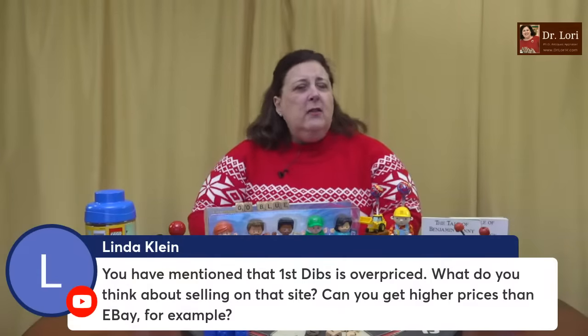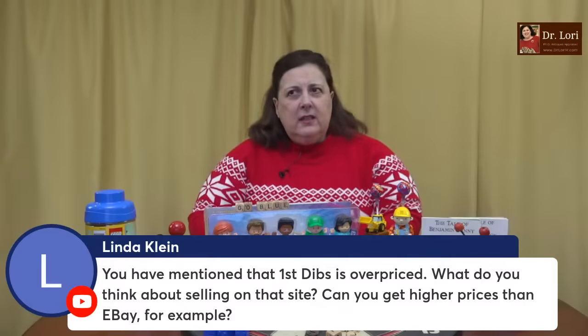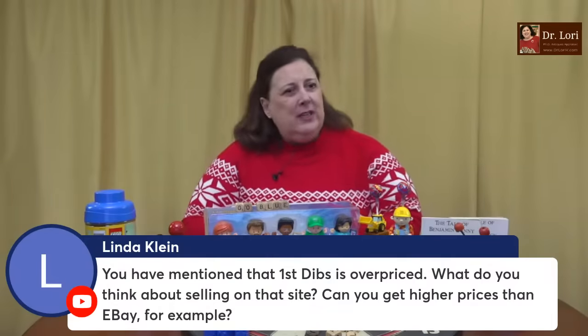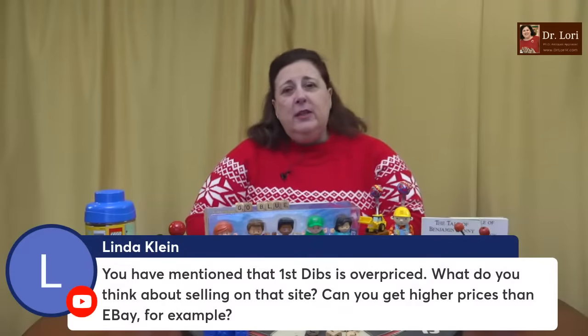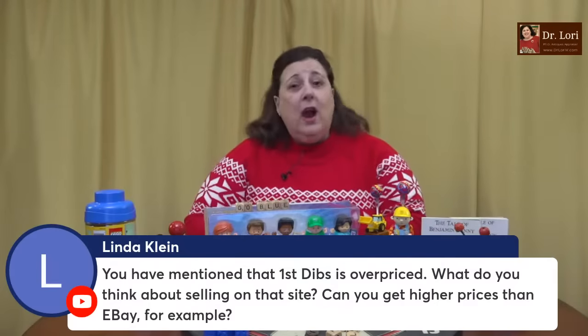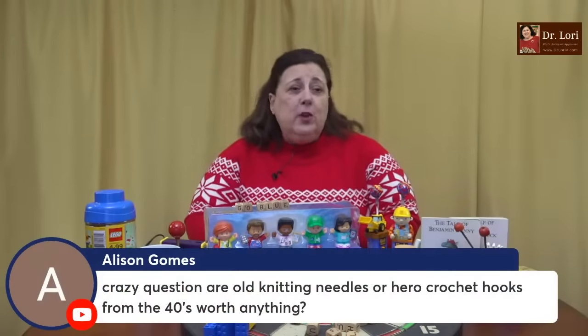You've mentioned that 1stDibs is overpriced. I mentioned that 1stDibs has pieces that are listed for higher prices than the market may bear — it depends on the pieces. What do you think about selling on that site? Can you get higher prices than eBay? It depends on the object. It depends on how good your listing is, which is what I teach people in my selling classes. I don't believe that you're just going to go to one site and there's magic there. It depends on how you list and what you're listing. I can help with which platforms are the best.